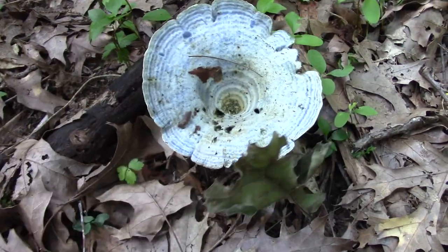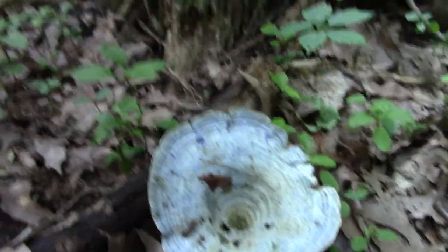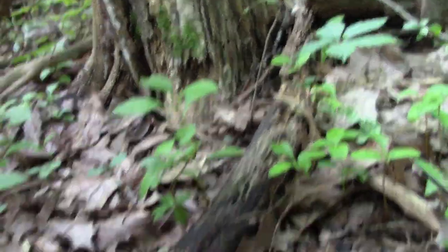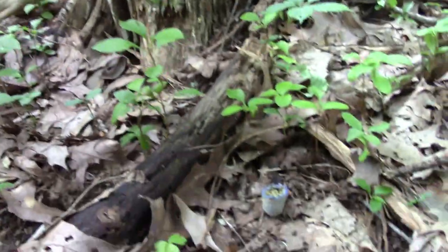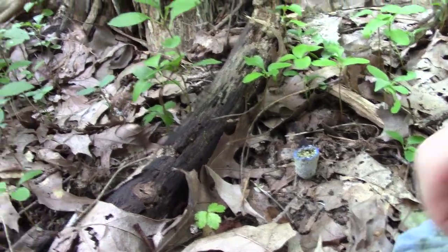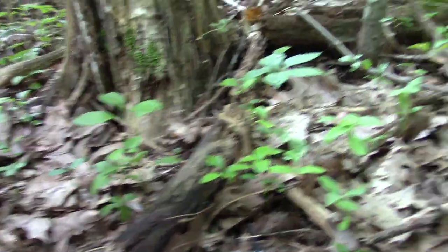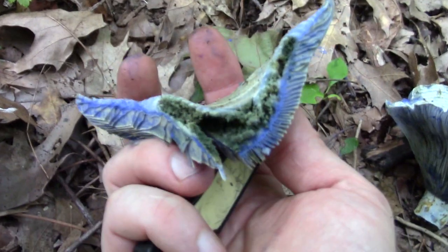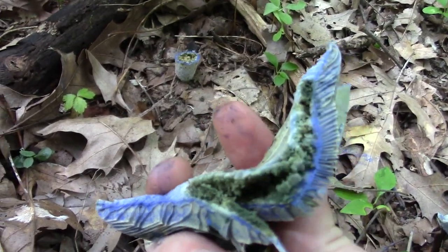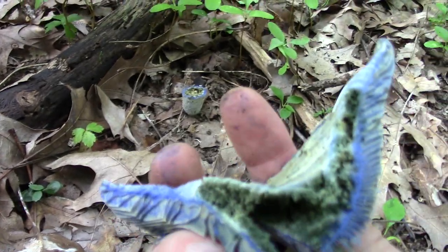Here's an Indigo Milky — I showed a couple of these on my last video. This one's too far gone for eating, the stem is all eaten out, but I wanted to show the inside of it a little bit. That nice blue flesh — it's much brighter and nicer when it's fresh. This one's been completely bug-eaten.